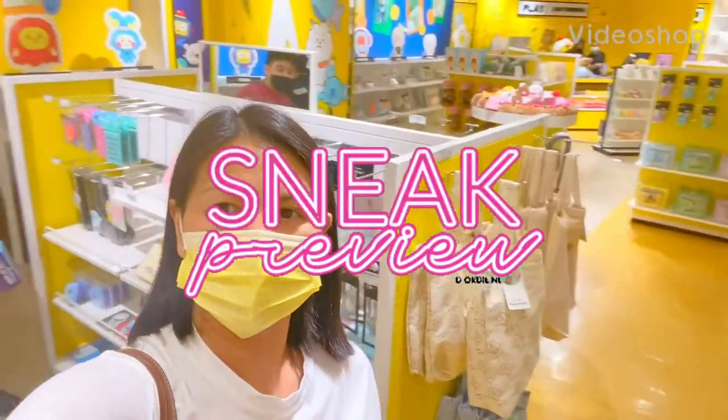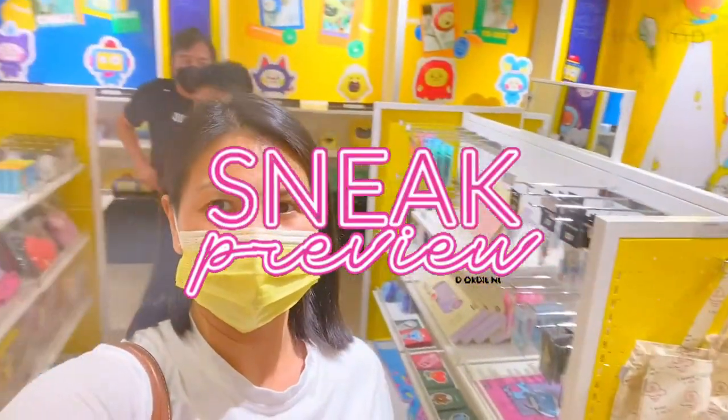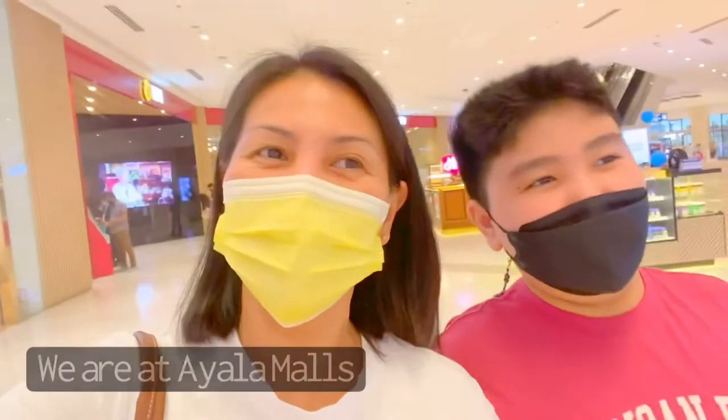It's just a small store with a lot of cute items. We're here at Ayala Mall and we are gonna go to this store! I'm so excited — here it is!